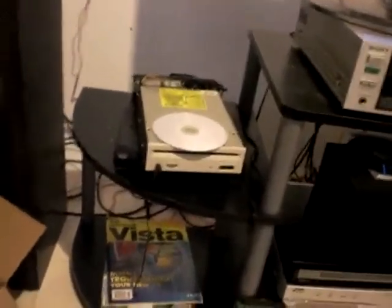Hey, I got a question for all you people out there on YouTube. Why is it that manufacturers don't make these type of CD drives no more?